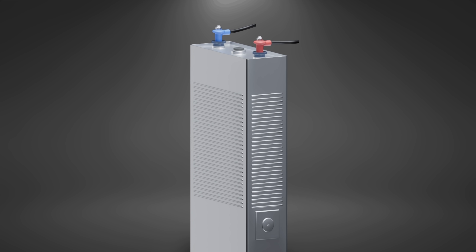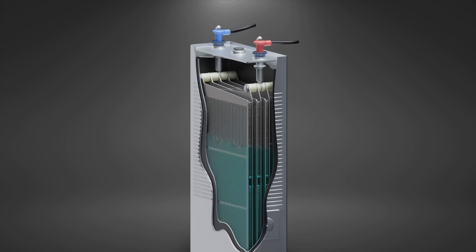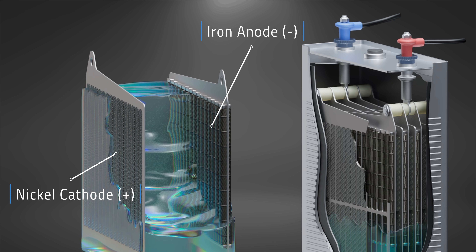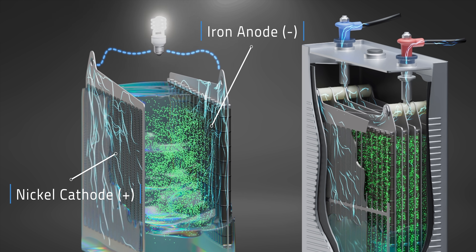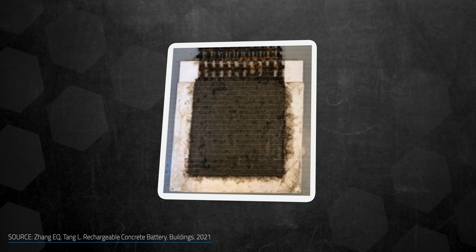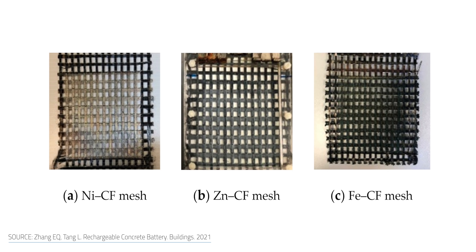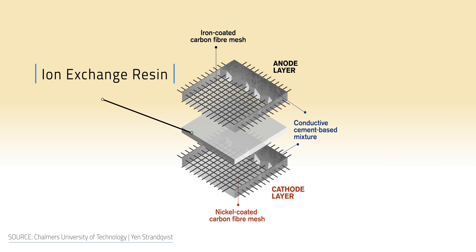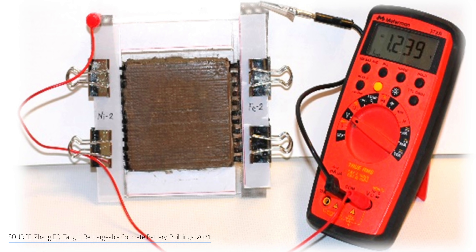Let's look at how this concrete battery is actually made. The design is inspired by the battery invented by Thomas Edison 120 years ago. In the device, you have ions moving through an electrolyte solution between a positively charged nickel cathode and a negatively charged iron anode. The ions' motion generates an electrical potential. The main difference compared to the Edison model is that the Swedish scientists used cement mortar as the electrolyte, but they also tweaked previous similar models. To make the cement slurry more conductive, researchers spiked it with short carbon fibers.